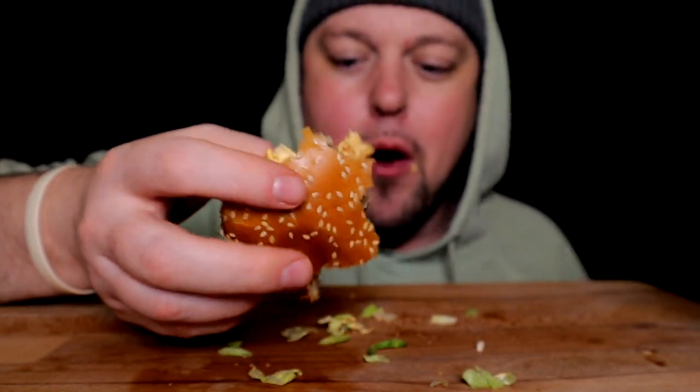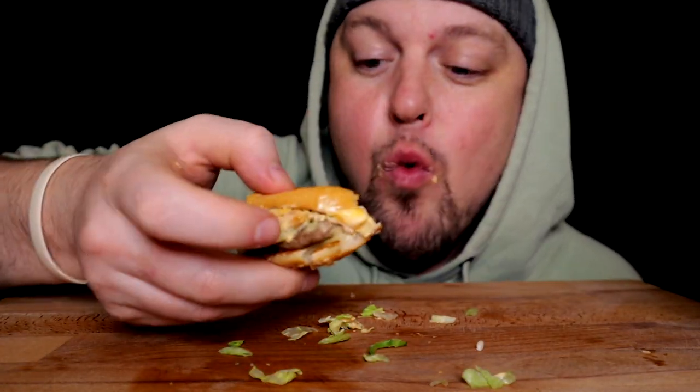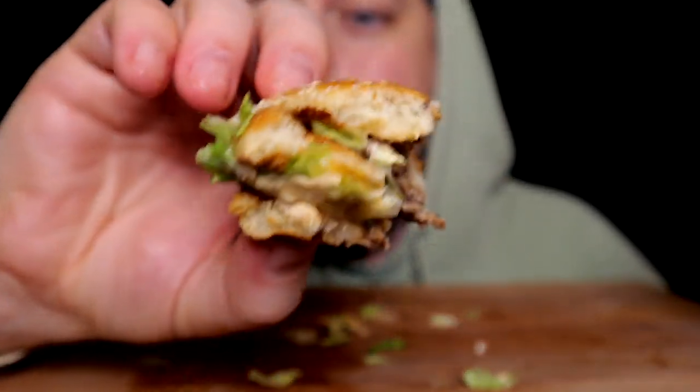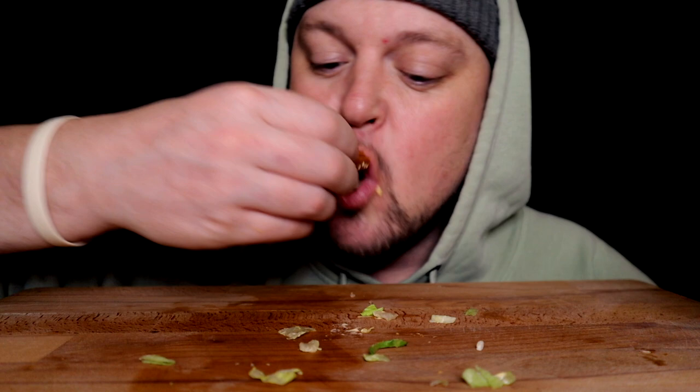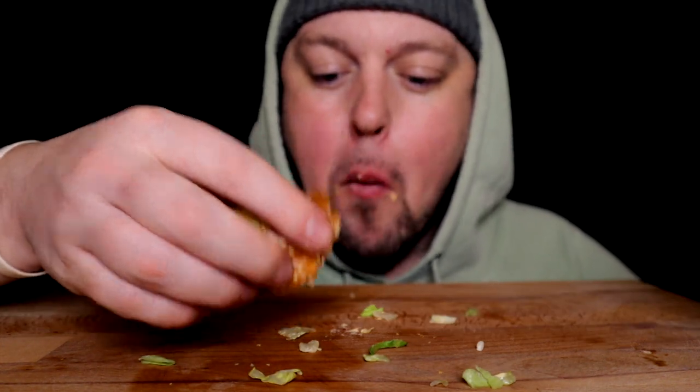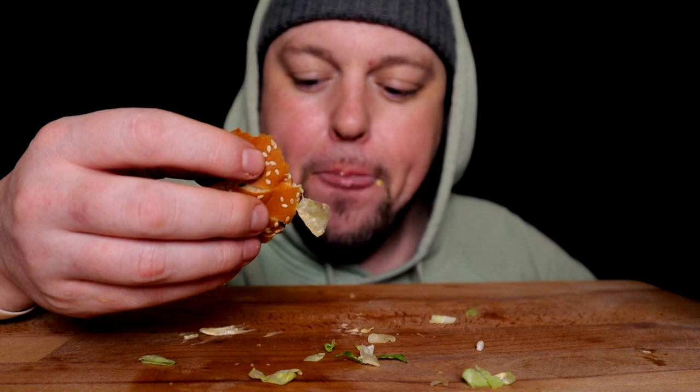If he was here doing a review with me, he would probably agree that the original Big Mac can't and will not be contested — not even close. The chicken one was just alright, a nice little gimmick that had to be tried once. But I would never spend the — it was like $8.50 — on it again. I would just get another Big Mac. Much better.